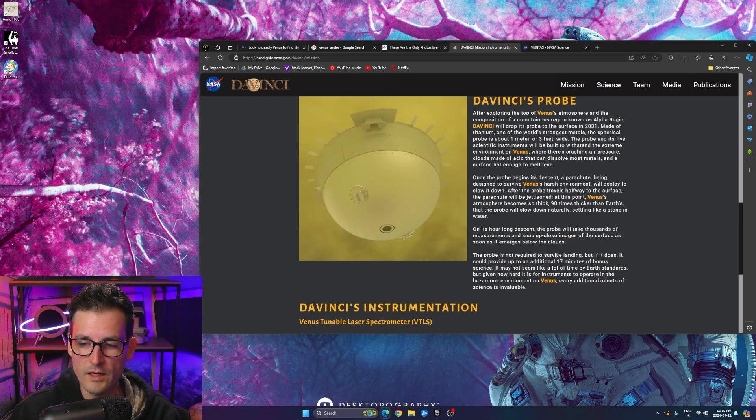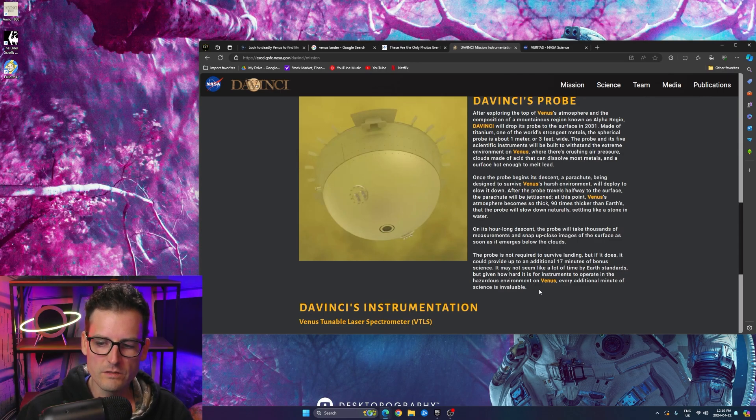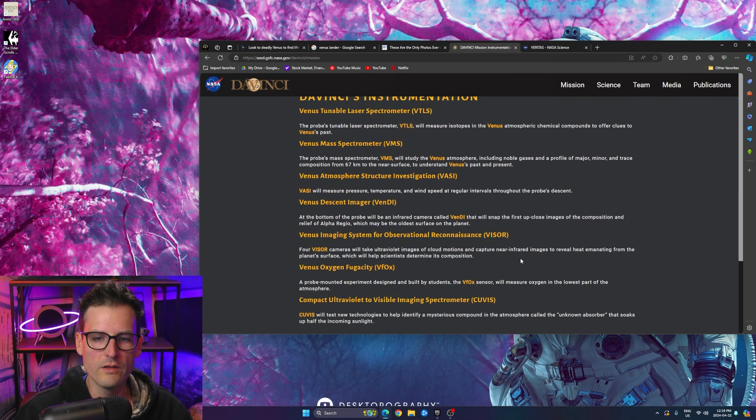After exploring the atmosphere, Da Vinci will drop a probe — around 2031 — so it goes around Venus for about two years first. The probe is not required to survive landing, but if it does it will provide up to an additional 17 minutes of bonus science. That's going to be really cool — given how hard it is for instruments to operate on Venus, every additional minute of science is invaluable.